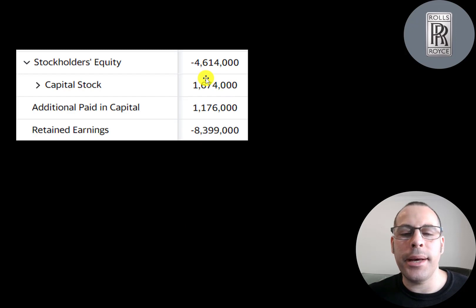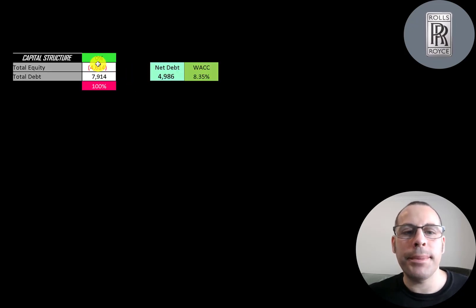This is the equity section of their balance sheet. They have negative 4.6 billion of equity and negative 8.4 billion of retained earnings, mainly due to the struggles since 2015 that worsened when COVID came. Their liabilities are 4.6 billion more than their assets. They have 8 billion of debt and 5 billion of net debt, but they do have a good amount of cash on their balance sheet. Their weighted average cost of capital is 8.35%, and that's the discount rate we're going to apply to future cash flows.